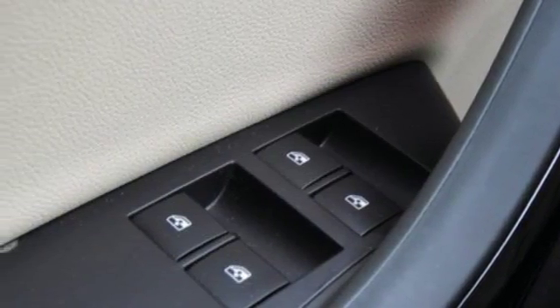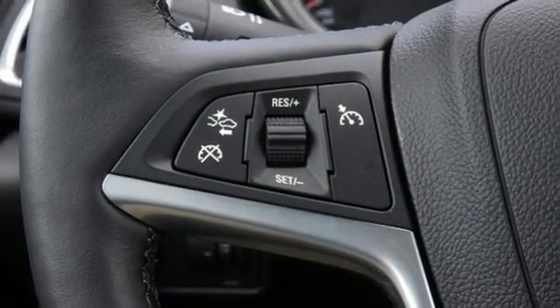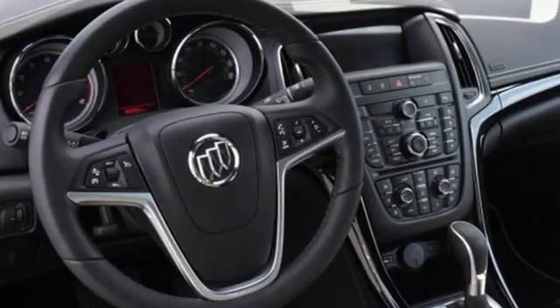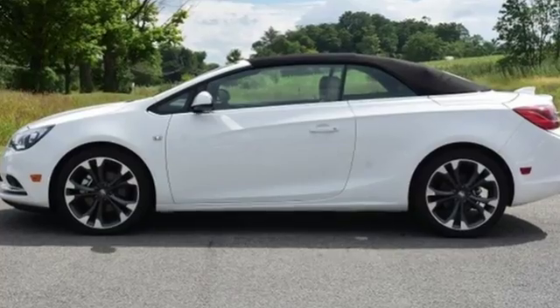OnStar with 4G LTE Wi-Fi, and Buick IntelliLink with navigation and 7-inch touchscreen display. Sport-tuned suspension and the 1.6-liter turbo 4-cylinder engine with 6-speed automatic transmission add another layer of wow.